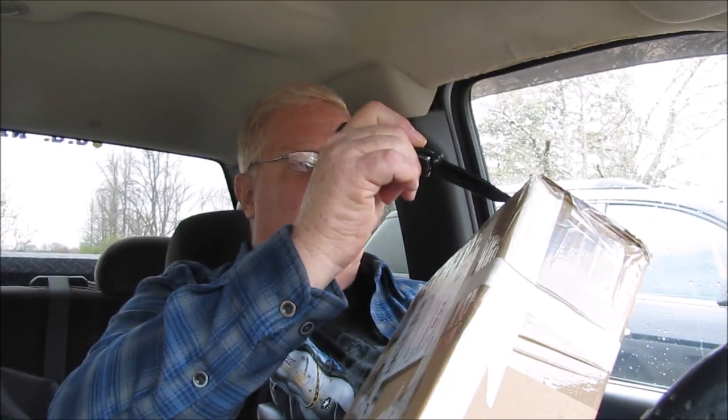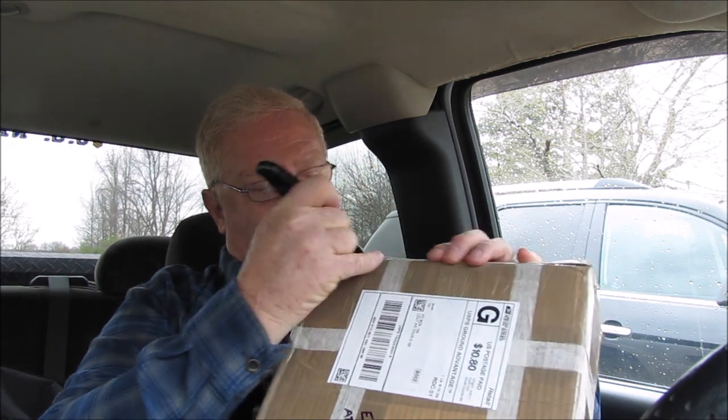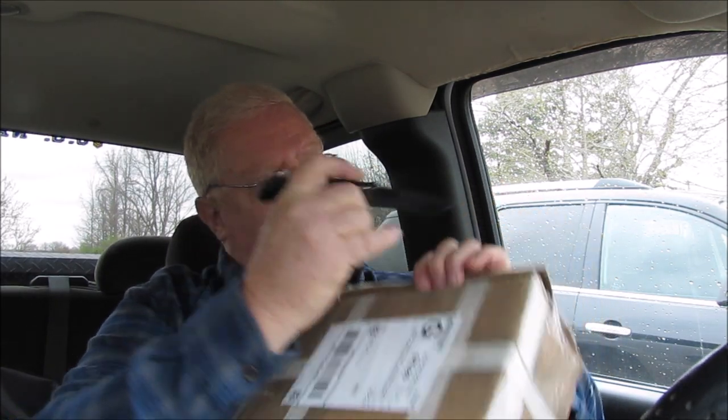Doug, when you watch this — thanks. I really appreciate you thinking about me. And let's see what it is that you sent.